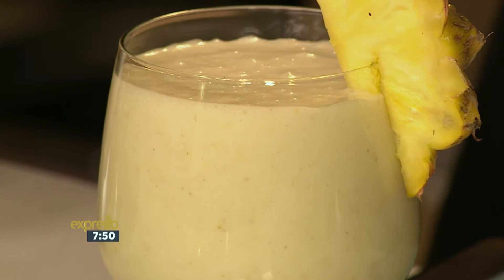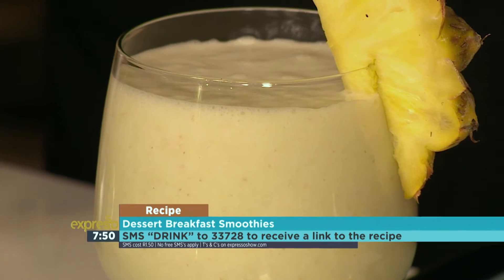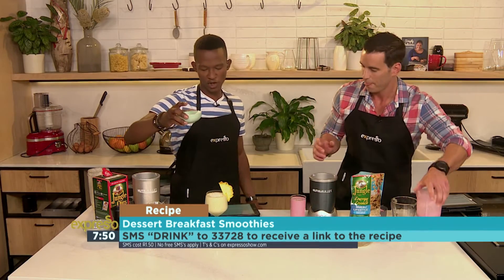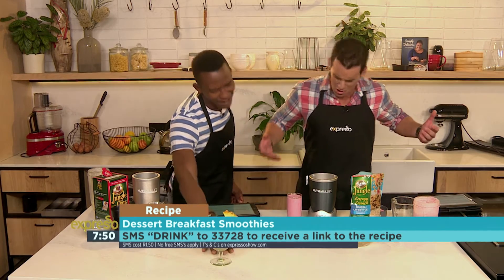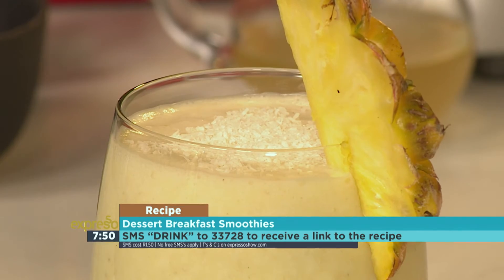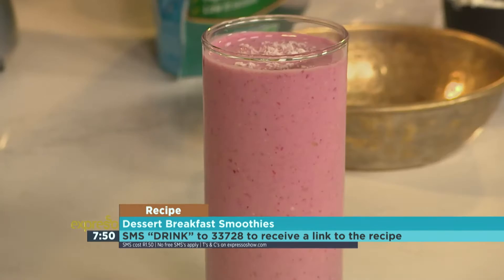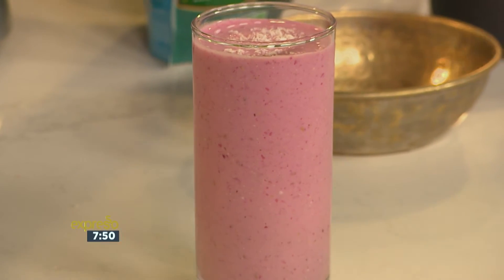If you'd like any of these ingredients, or at least the list of these ingredients, sent directly to you, SMS 'drink' to 33728. Drink it in with your eyes, because summer is of course an unforgettable blend of sunshine, smiles, sandcastles, sleepovers, friends and family, and of course, jungle.